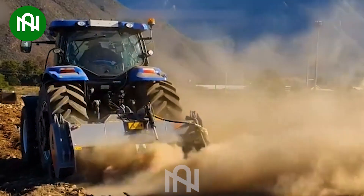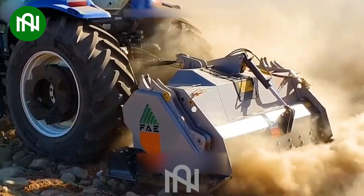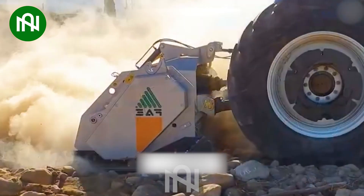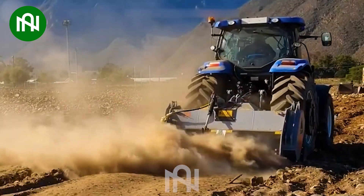This rock crusher, a true industrial beast, stands out with its remarkable crushing power and mind-blowing efficiency. It devours boulders effortlessly — a testament to its cutting-edge technology, crushing tons of stone in the blink of an eye.